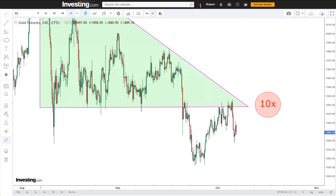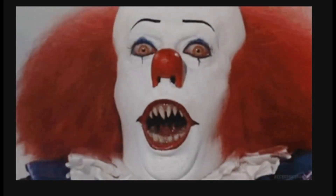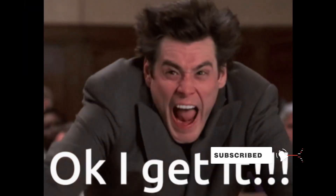I entered a gold short at 10x leverage at 1920.60. Here are the reasons behind that trade. But first, do note that nothing of what I say is financial advice — this episode is for entertainment and educational purposes only. If this episode helps you become a better trader and helps you better understand where gold is currently at, please like and subscribe, and share it with all those who may benefit from hearing this too.